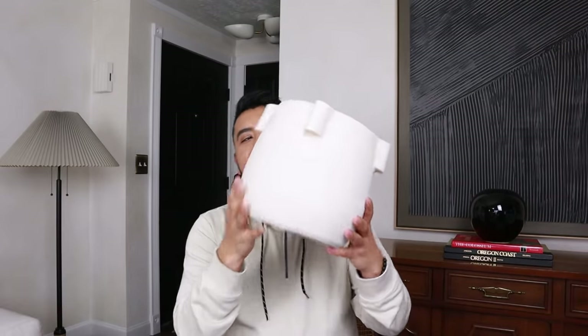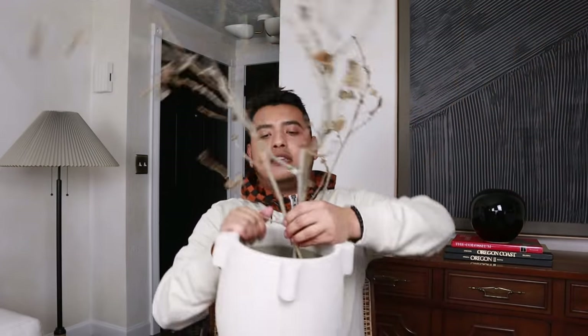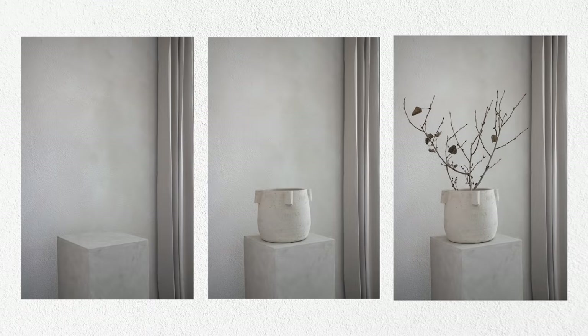I finally got this — it's a planter from Target from the new McGee line. It's marketed as a planter, but if we rebrand it, this could also be a vase. Think about it: if you walked into RH and saw this piece, you'd probably expect to pay about six times the Target price. I went outside, got some branches, put them in here — and it looks beautiful, it looks expensive, like we just snagged it from an RH showroom.